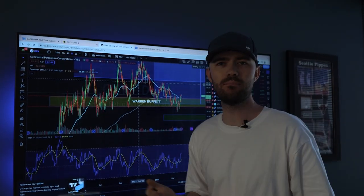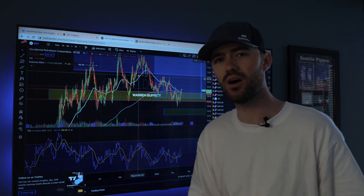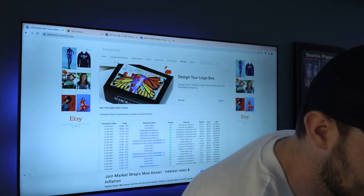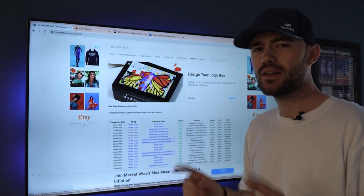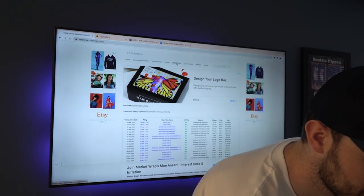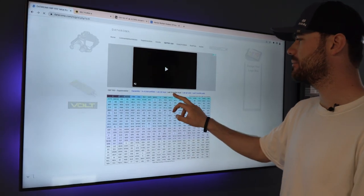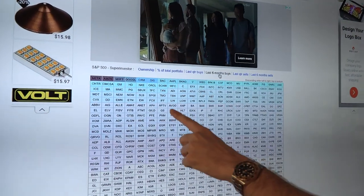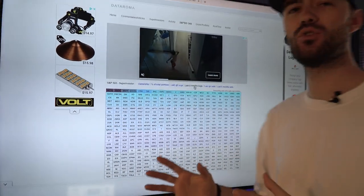So why is this important? Well, maybe it's not that important in terms of Oxy — maybe you're not considering adding Oxy, or maybe now you see this information and you are. This is important because going on a website like Dataroma gives you a really good idea of who is buying and what they are buying. The second part I want to show you guys is the S&P 500 grid. I click on the last six months tab, and this shows me what stocks the majority of the biggest investors in the world are buying.